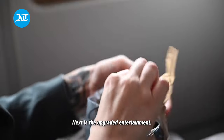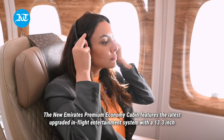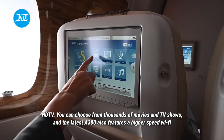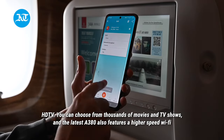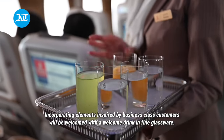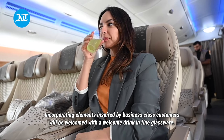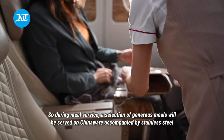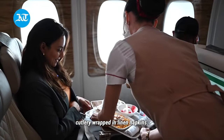Next is the upgraded entertainment. The new Emirates premium economy cabin features the latest upgraded in-flight entertainment system with a 13.3-inch HD TV — you can choose from thousands of movies and TV shows. The latest A380 also features a higher-speed Wi-Fi service. The dining experience is also upgraded, incorporating elements inspired by business class. Customers will be welcomed with a welcome drink in fine glassware, and during meal service a selection of generous meals will be served on chinaware, accompanied by stainless steel cutlery wrapped in linen napkins.